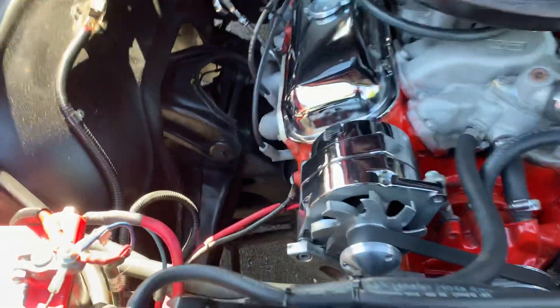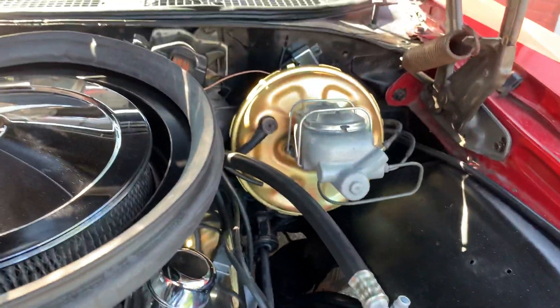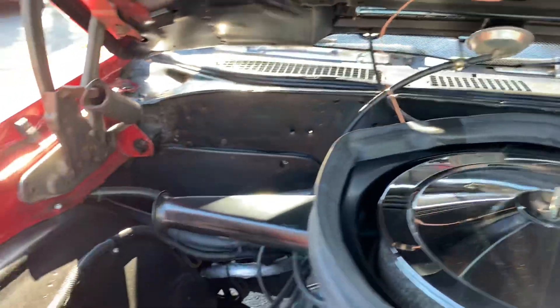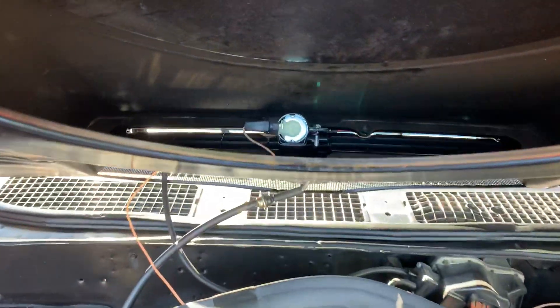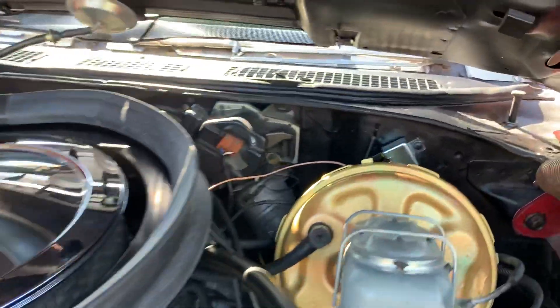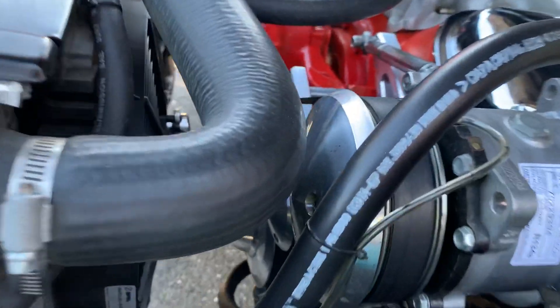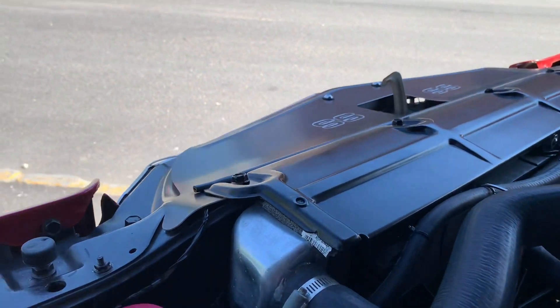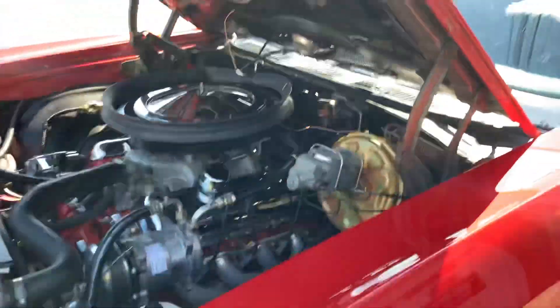Here's the engine compartment. It's got a March serpentine system, an air conditioning system, and power brakes. It has a Polly Sniper fuel injection system. Inside the cold-air induction, all works. It's got headers and what I believe is a Lee steering box. Dual electric fans. It's a really nice car, a really nice driver — starts and runs beautifully.